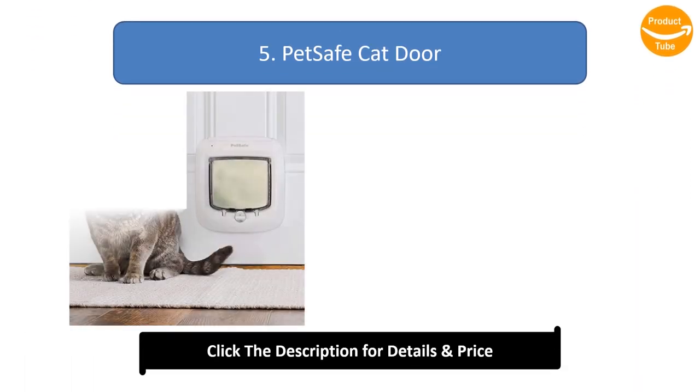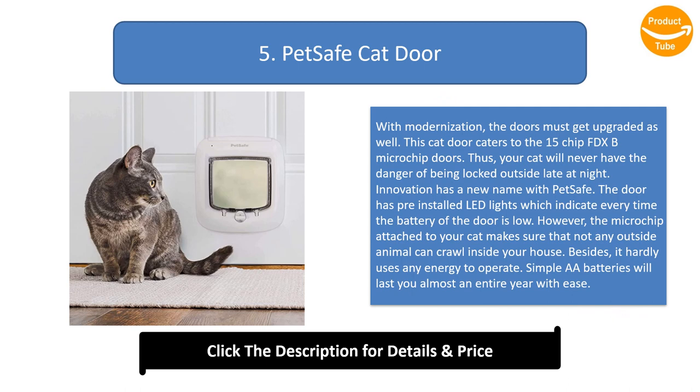Number 5: Pet Safe Cat Door. With modernization, doors must get upgraded as well. This cat door caters to 15-chip FDXB microchip doors, so your cat will never have the danger of being locked outside late at night. The door has pre-installed LED lights which indicate every time the battery is low. The microchip attached to your cat ensures no outside animal can crawl inside. Simple AA batteries will last you almost an entire year with ease.